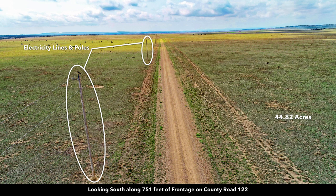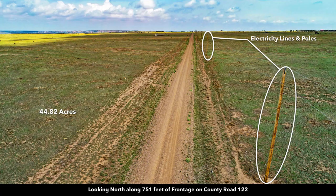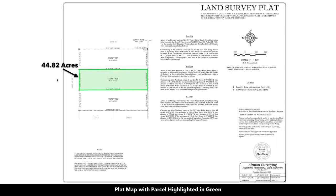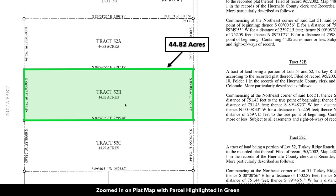This is the 44.82 acres here to the east, and then this is looking north along County Road 122. There are also underground telephone and internet lines in place. The property was recently surveyed and staked. Here we are zoomed in on the survey.